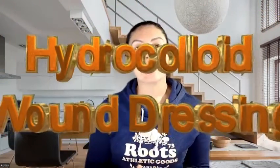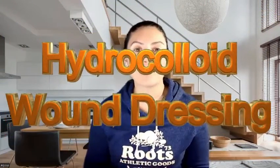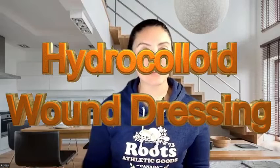Hello and welcome back to my channel. If this is your first time here, I'm Nurse Alyssa and today we're going to be discussing hydrocolloid dressings. If you could hit that subscribe button, it would be greatly appreciated as it truly does help my channel reach more people. So let's get started.